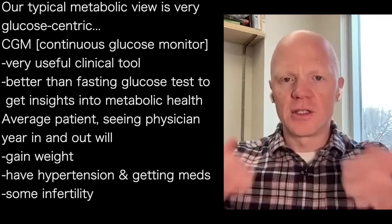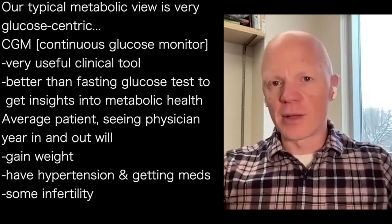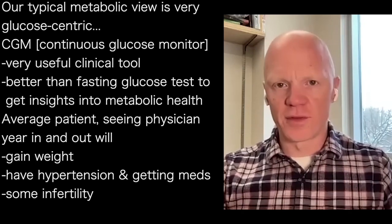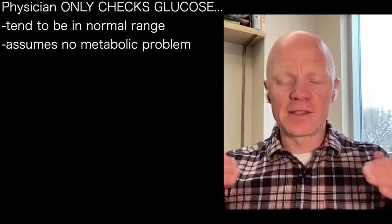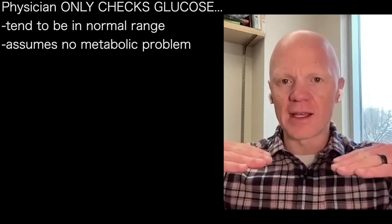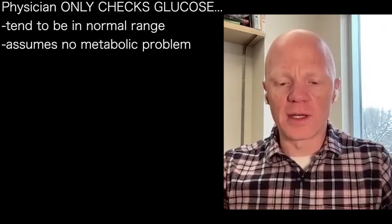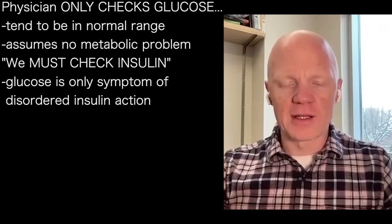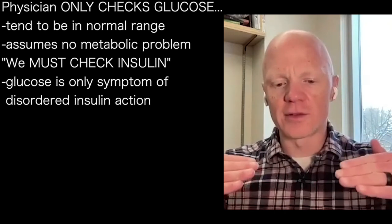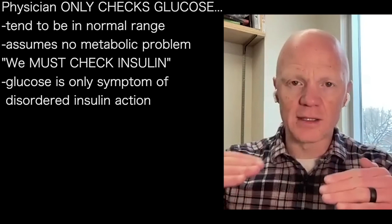The average individual coming to their physician year in and year out will be gaining weight, they will have high blood pressure, now they're on an antihypertensive medication, they may have some form of infertility — male or female. And the physician is only ever looking at glucose levels. Because the glucose levels are staying in a decent range, they assume there's no metabolic problem. But if we truly want to understand metabolic problems, we have to look at the hormone insulin, because glucose levels are themselves simply a symptom or manifestation of disordered insulin action.